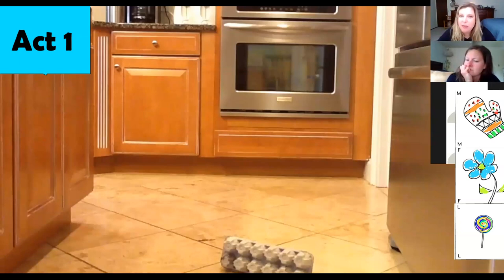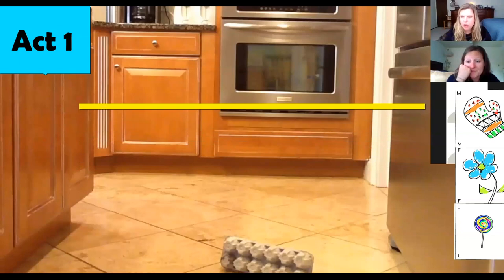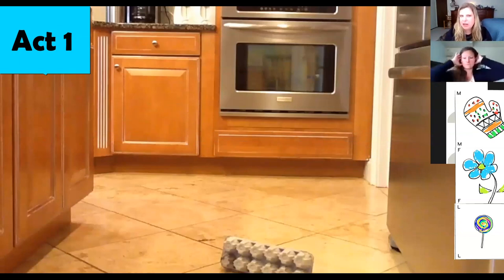There is definitely a lot of math in the kitchen when we're cooking. I think we can use your ideas of adding or subtraction to figure out, first of all, if the eggs broke. How many eggs broke? So if we want to know how many eggs broke, what information do we need in order to try to solve that problem?